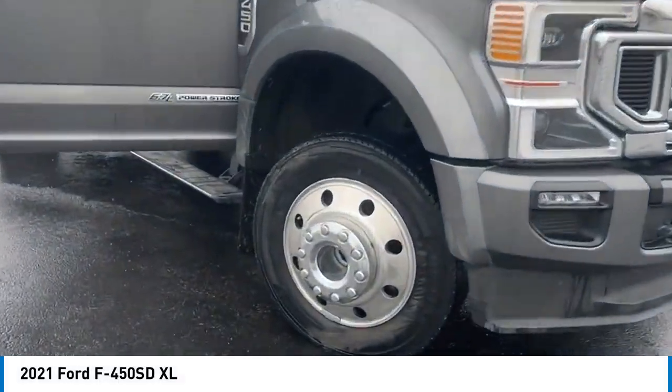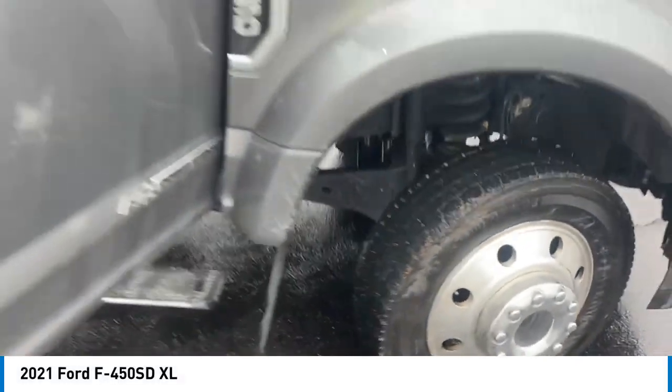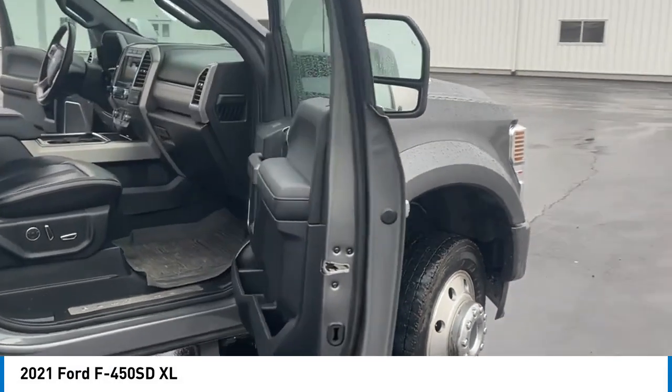We are pleased to show you the 2021 F-450 Super Duty. Head-to-head fuel efficiency. Head-to-head towing. Head-to-head torque.